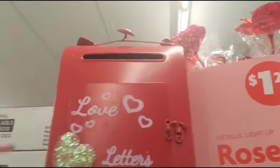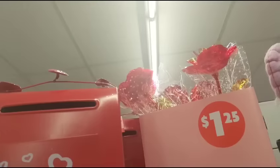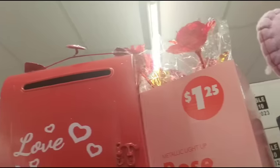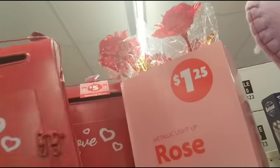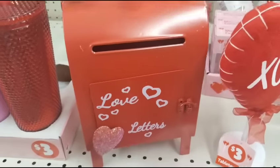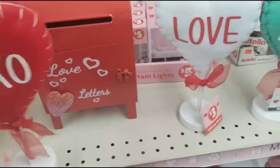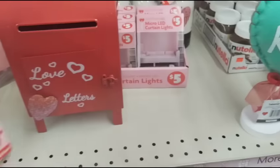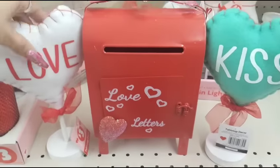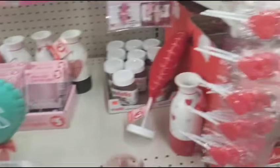I wanted to show you guys — look, they have adorable little mailboxes with a glitter heart. They have those hearts appliqued on top, and this actually opens up so you can put Valentine's in it. Here is what it looks like for $5 — I think that's a really good deal. Look at how cool this would be as a little setup — just giving you guys some display options.